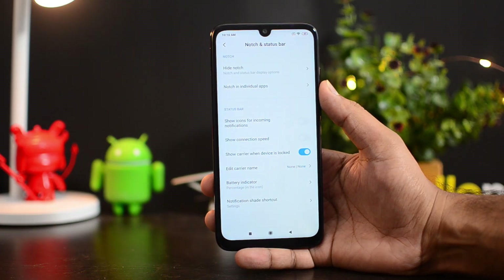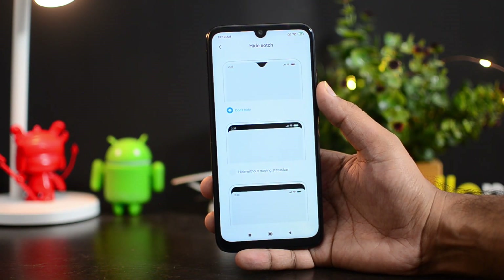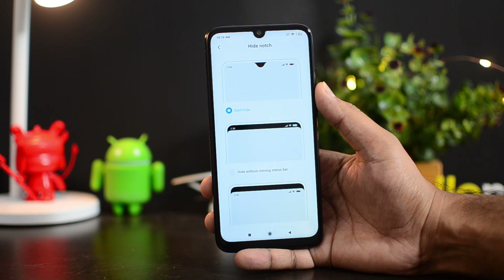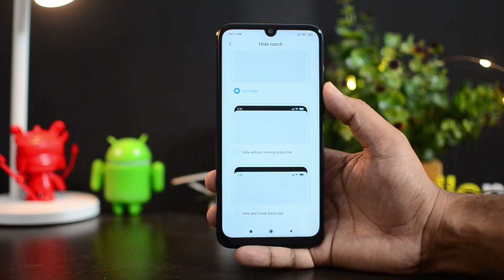In the Notch and Status Bar settings, there is an option to hide the notch. Three options are available: one is with notch, then hide while moving the status bar without moving it — meaning the status bar stays at the top — and then hide and move the status bar down. So those are the three options in the notch settings.